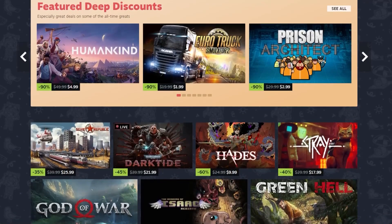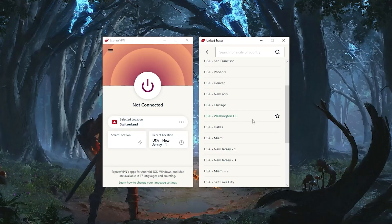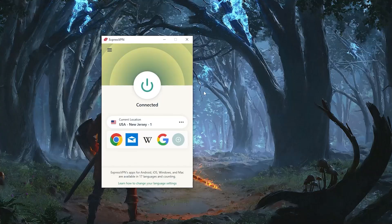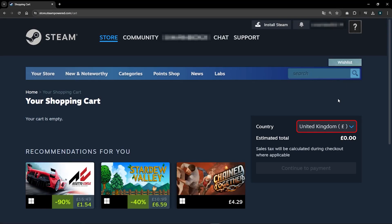Let's say you already have something in your cart on Steam. To change locations, you need to open your VPN and go to locations, then connect to a location of your choice. I'm connected to a server in the US. You can tell on the cart page in Steam there's a country option that shows up. Steam is detecting that I was in a different location, and now I'm in the States.